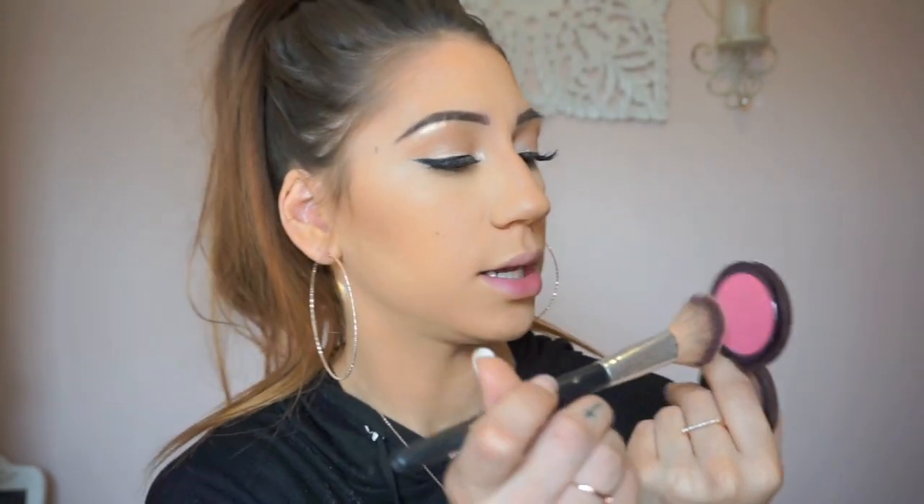I'm not the biggest blush fan in the world so I really don't care which one I put on. This is by Makeup Geek — it's XOXO, which I'm assuming is the color. This one is more of a peachy-toned pink.